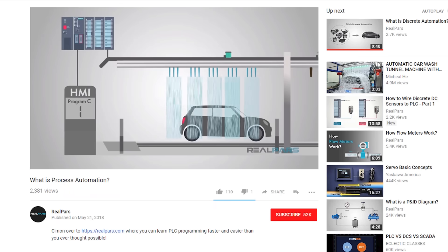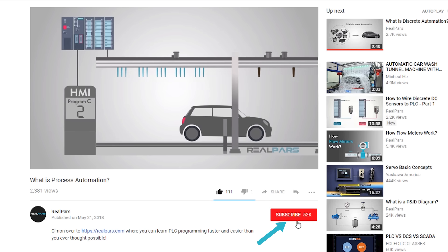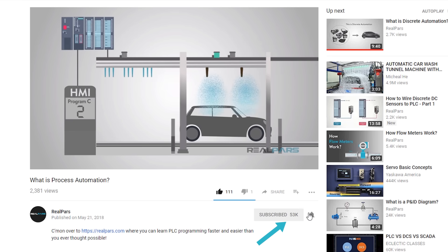Before we get into today's video, if you love our videos, be sure to click the like button below, and make sure to click subscribe and the bell to receive notifications of new RealPars videos. This way, you never miss another one!